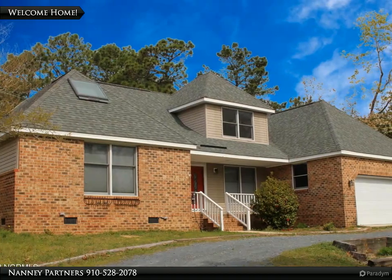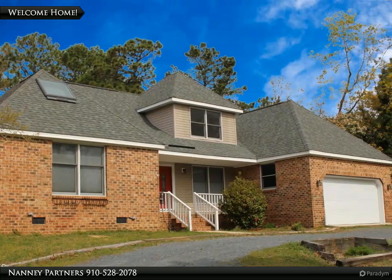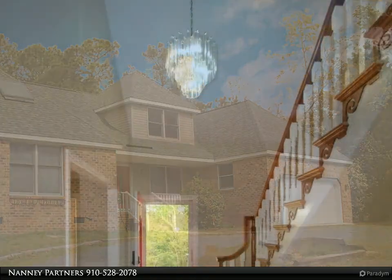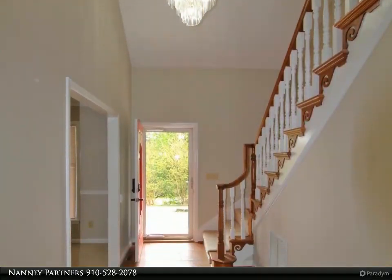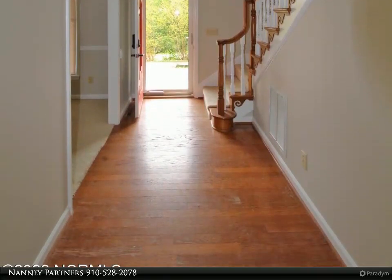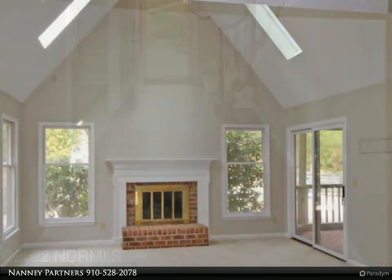This Towering Pines Real Estate property video is presented by Nanny Partners. Enjoy peaceful living in this four bedroom, three bath home tucked away in the quiet subdivision of Yadkin Trails.